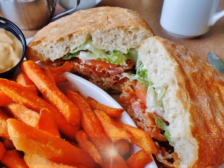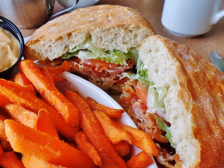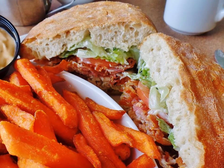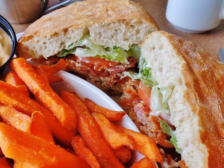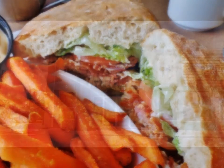Another sandwich made with ciabatta was filled with turkey, guacamole, and smoked bacon. It, too, was a delicious sandwich, but wow, the bacon really put it over the top. The most intensely colored sweet potato fries I've seen brightened the plate and made just as bright an impression in the mouth.